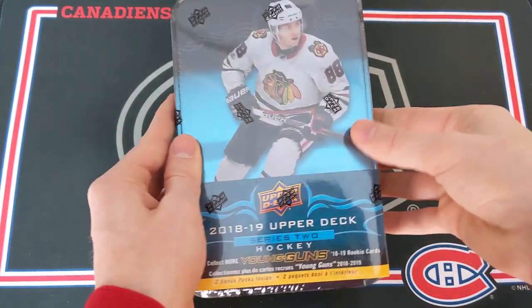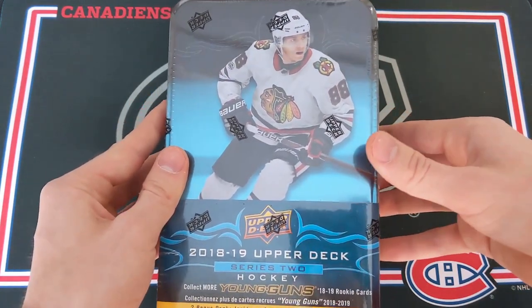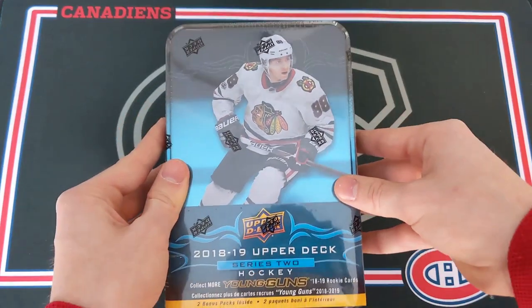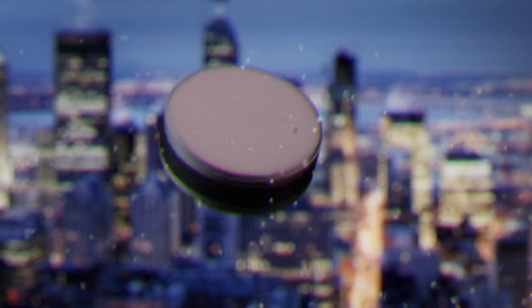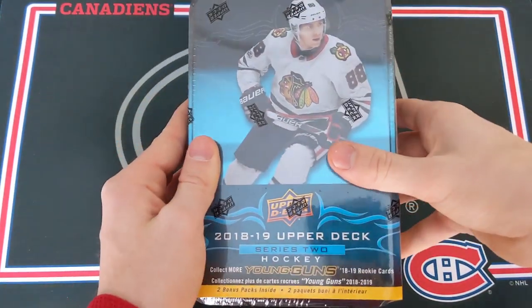My name is the Habs Guy and today I'm opening up a 2018-2019 Upper Deck Series 2 hockey retail tin, looking for some Carter Hart. Thank you so much for clicking on my video today.